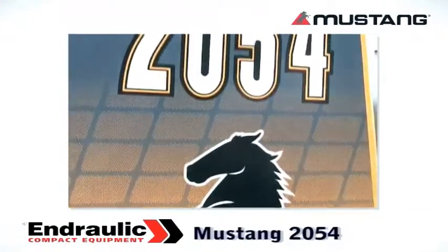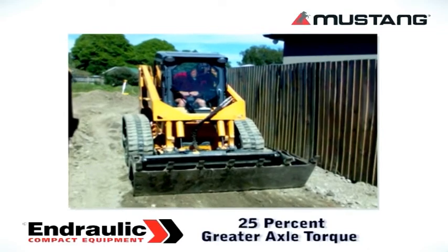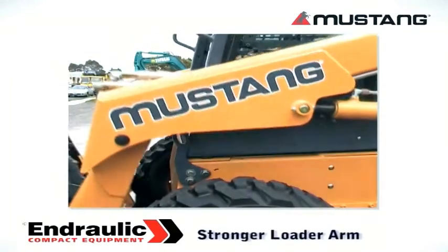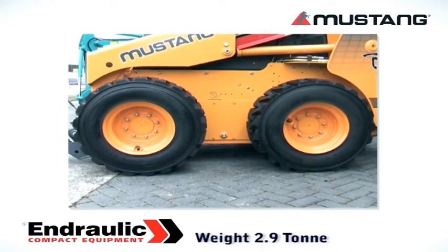The 2054 offers that little bit more with 25% greater axle torque and breakout force than the 2044. It features a stronger loader arm, bolt-on axle housings and 12-inch wheels to ensure the 2.9 tonne machine still treads lightly.